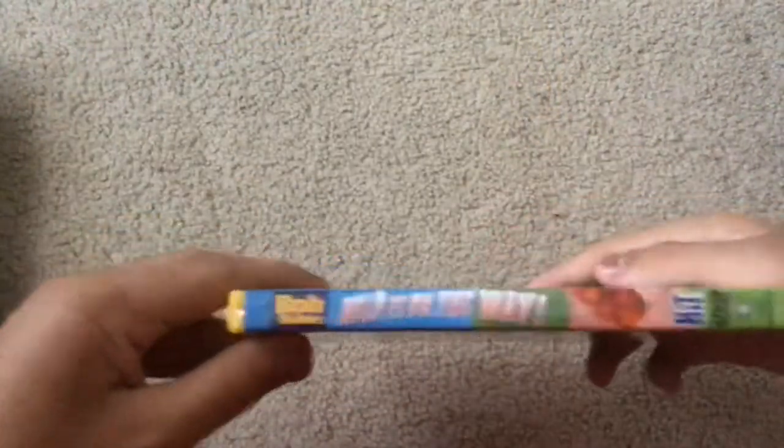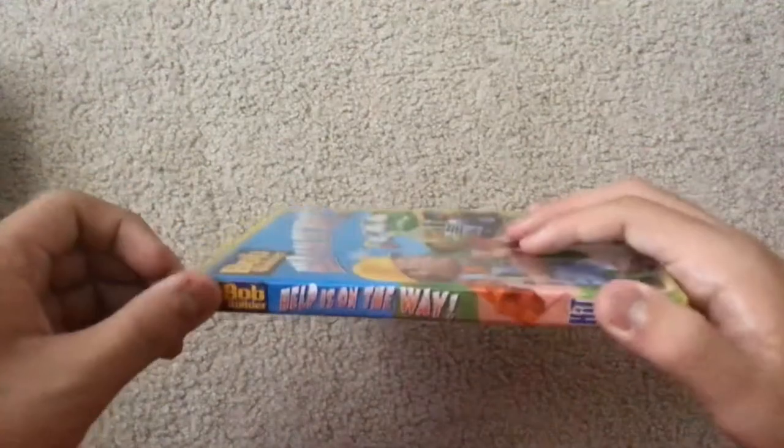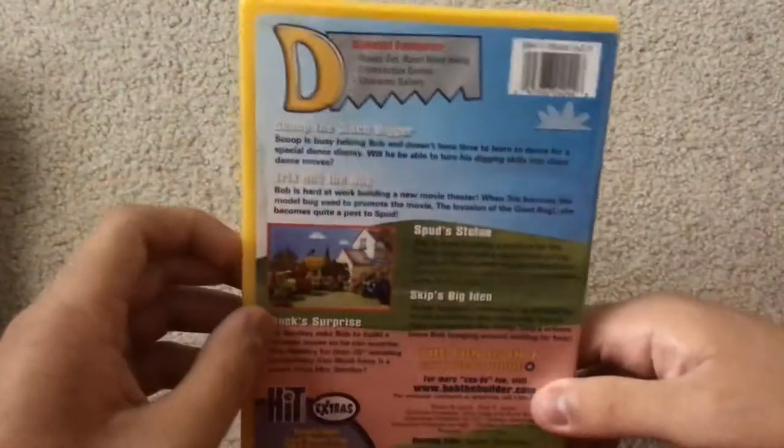Here's the front, spine — oh, I thought there was something on there. And the back.